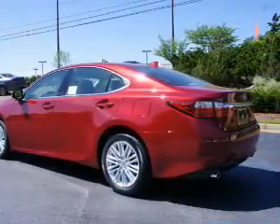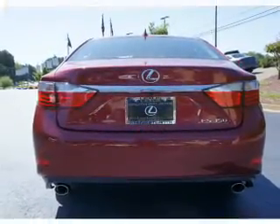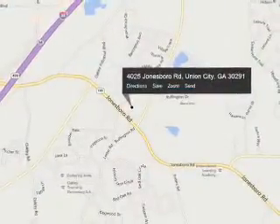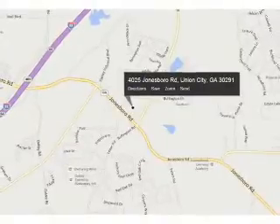The features include a power sunroof, an alarm system, keyless entry, independent suspension, brake assist, traction control, stability control, daytime running lights, anti-lock brakes, and a home link system.